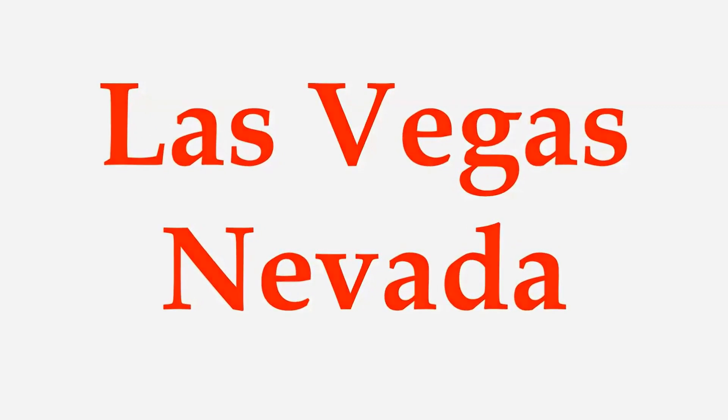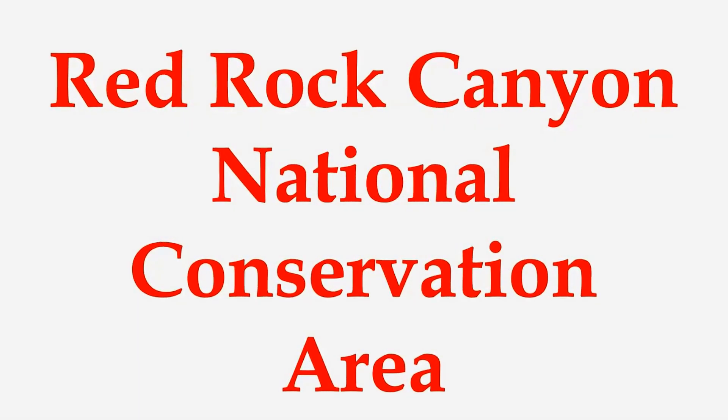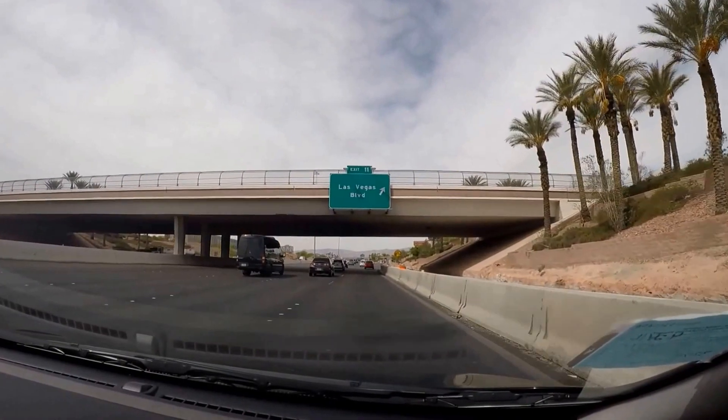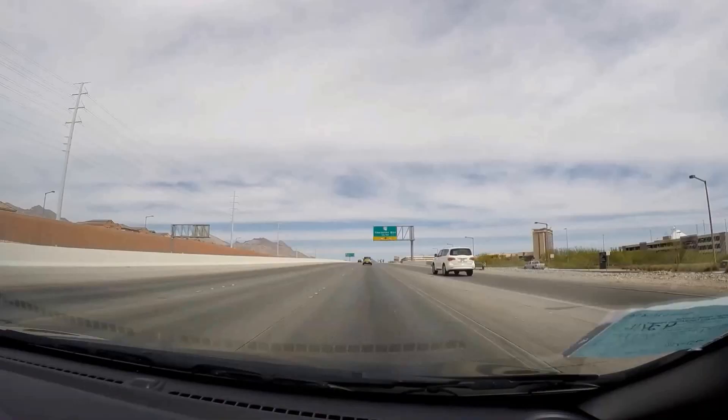Las Vegas, Nevada. Red Rock Canyon National Conservation Area is located less than 20 miles from the Las Vegas Strip.